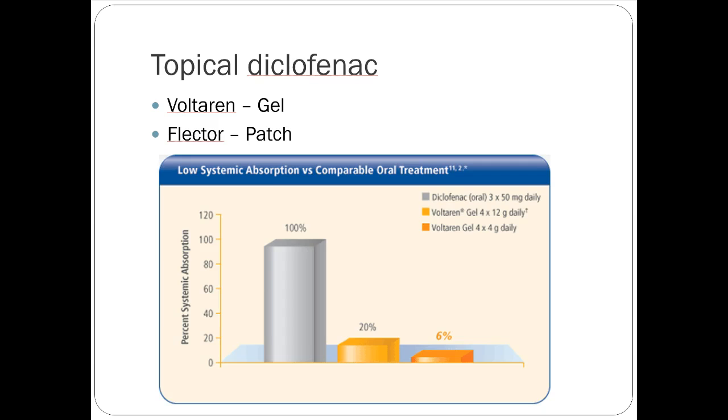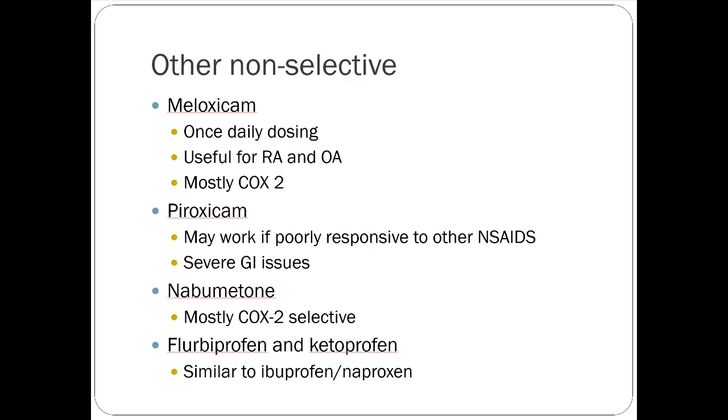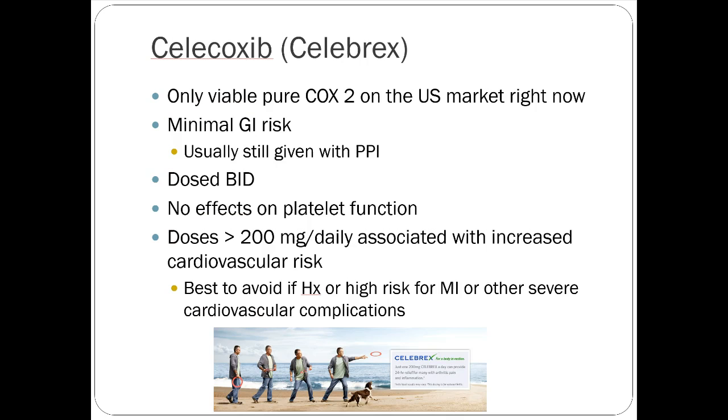Meloxicam is more heavily COX-2 selective, though it does have some COX-1 activity. It's a once-daily dose medication with one of the longer half-lives of all NSAIDs — for compliance, it might be a better option for those wanting a once-daily choice. Celecoxib is the only viable pure COX-2 selective inhibitor on the US market. GI risk is very minimal, though chronic use still warrants a proton pump inhibitor. It's dosed at 100 mg BID, and you should not exceed 200 mg per day due to significant cardiovascular risk at higher doses.